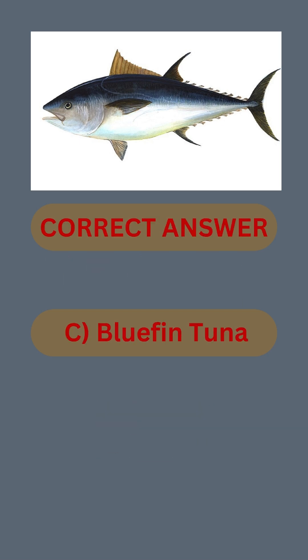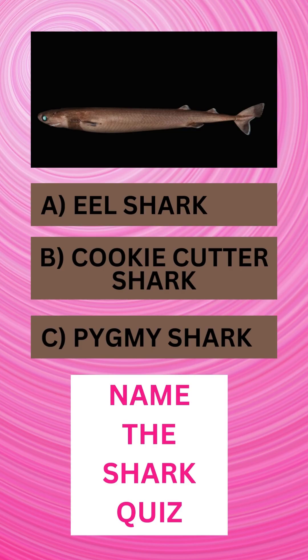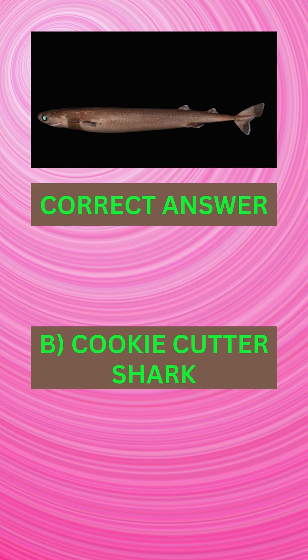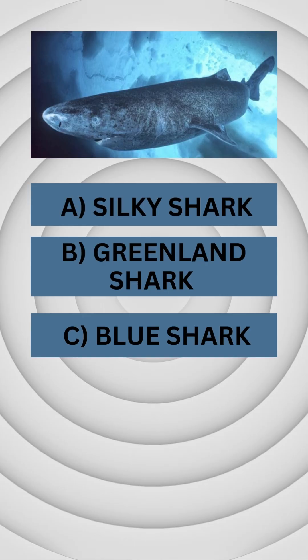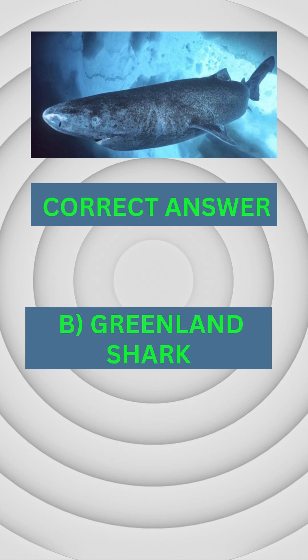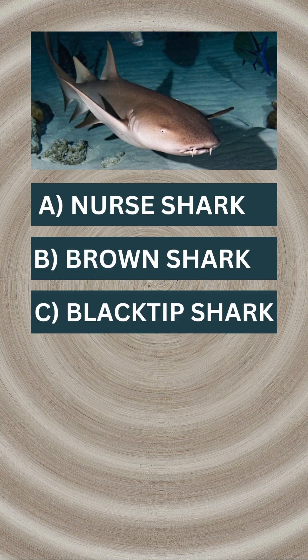Name the fish. Answer C: bluefin tuna. Name the shark. Answer B: cookie cutter shark. Name the shark. Answer B: Greenland shark.